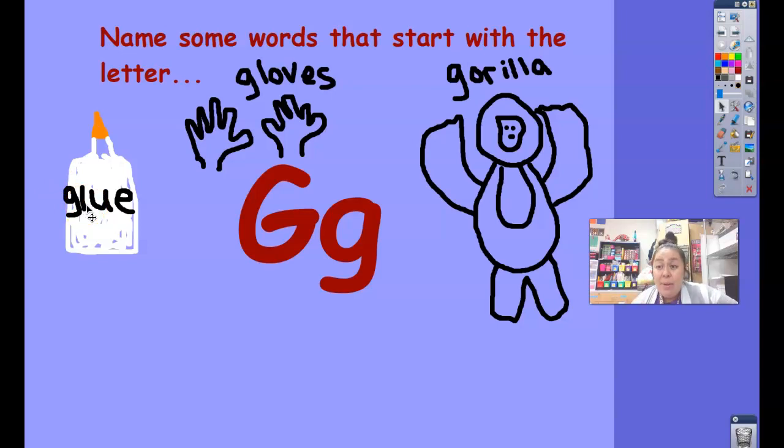Today, I want you to tell me what are some words that rhyme with fox? And think of another word that starts with the G sound. All right, my friends. I'll see you tomorrow. Bye.